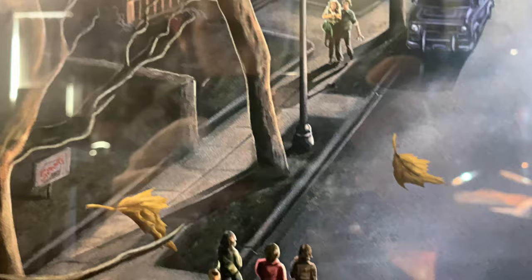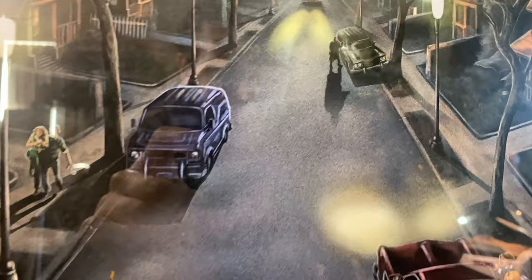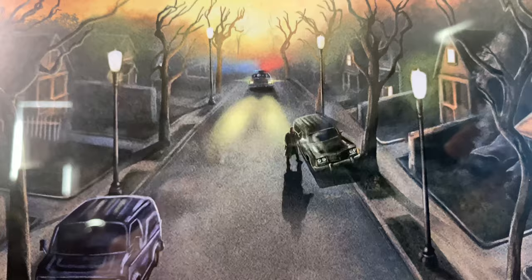Here are the kids trick-or-treating — super cool. And right here is Dr. Loomis with the gun, looking for Michael Myers, and you can see the cop car in the back. The police are coming with red and blue lights, and I really like that sunset thing going on.